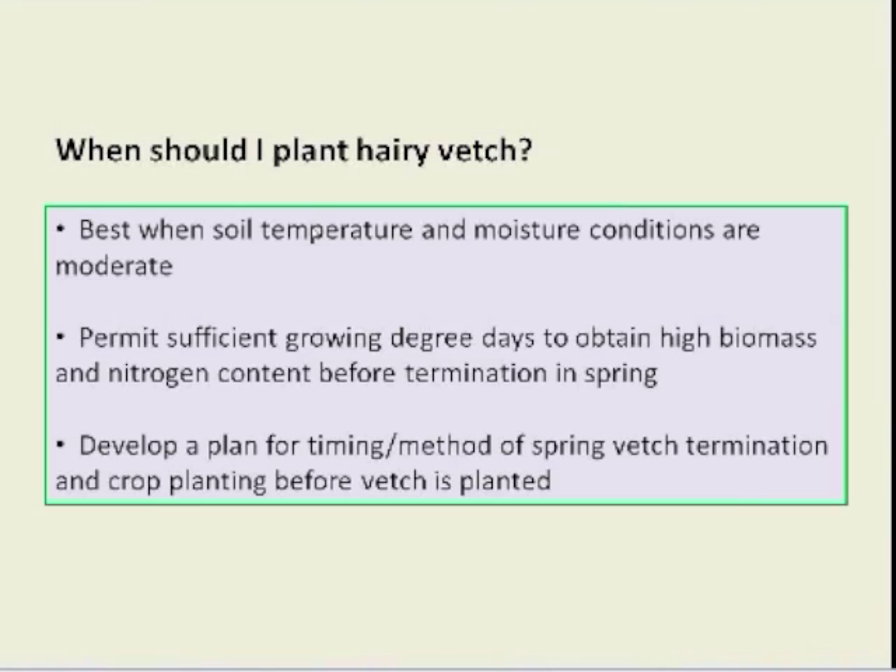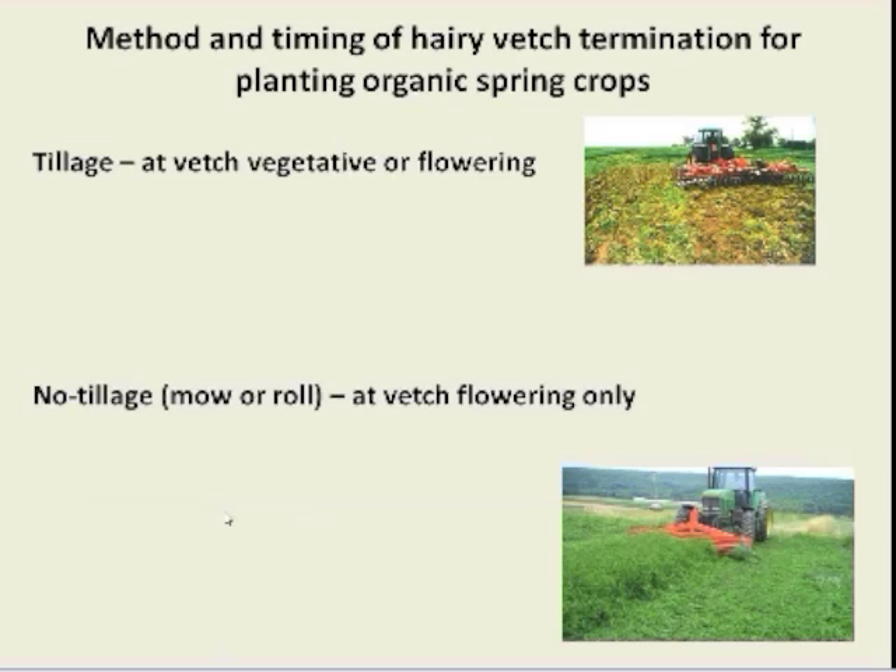When should I plant hairy vetch? Generally, we want to plant when soil temperature and moisture conditions are moderate — avoid the hot, dry weather of summer, but don't wait so late that we get into cool, wet conditions in late fall. Generally, we want to permit sufficient growing degree days to obtain high biomass and nitrogen content before termination in spring. This means having a good plan for how we're going to terminate vetch in the spring and plant our crops. There are two kinds of extremes: either till under vetch or use a no-till system with mowing or rolling.